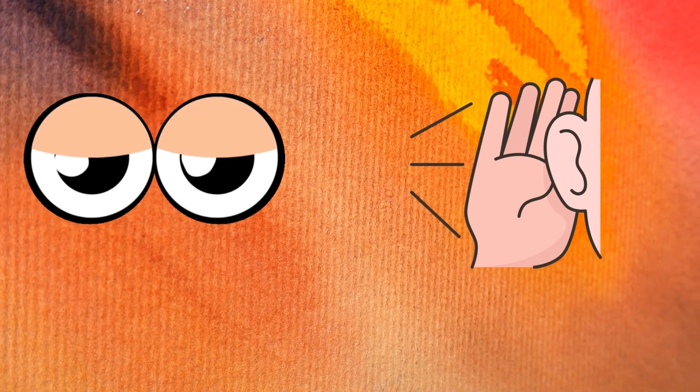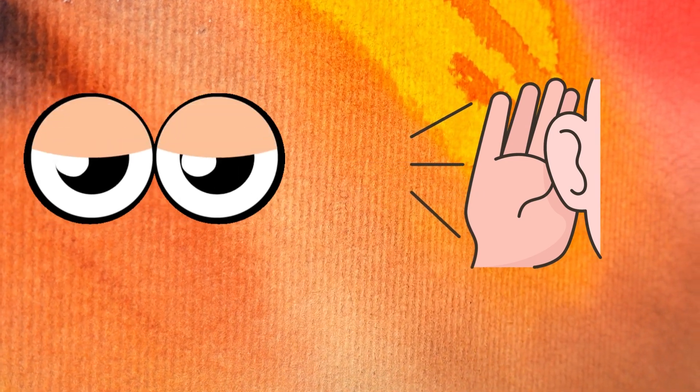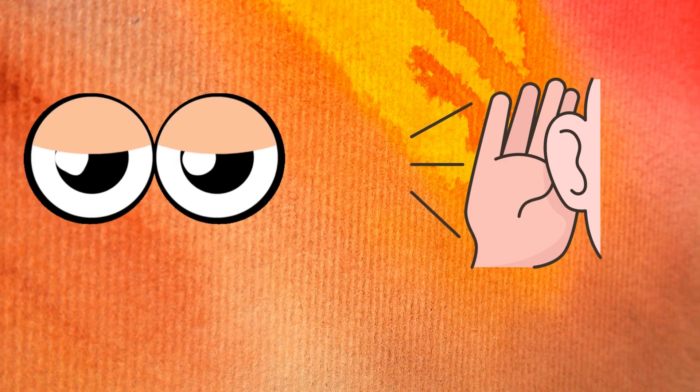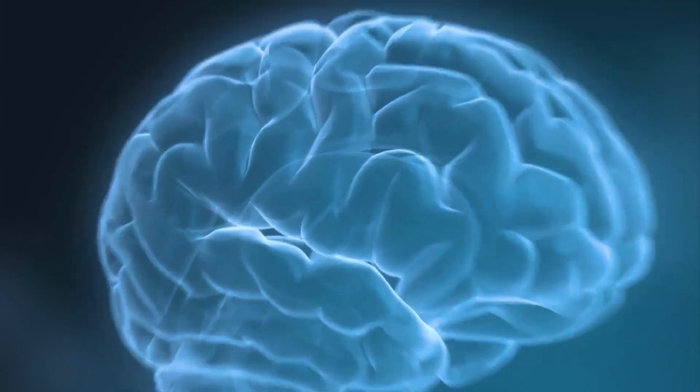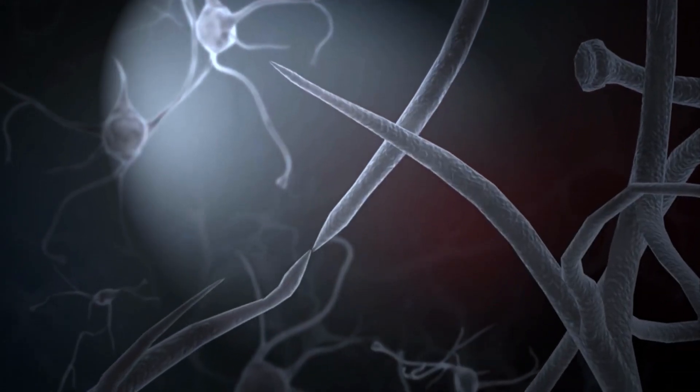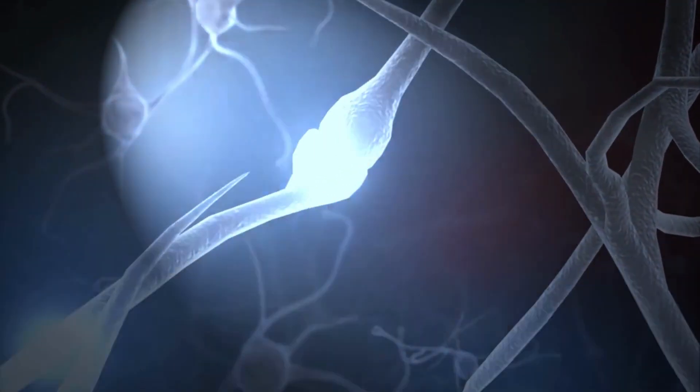But how do the eyes know what they are seeing? How can the ears tell the difference between the sound of a human voice and that of a car? With the help of the nervous system, the brain detects the world around us. The brain is the control center of the body.